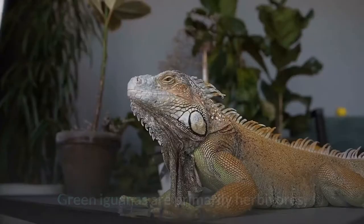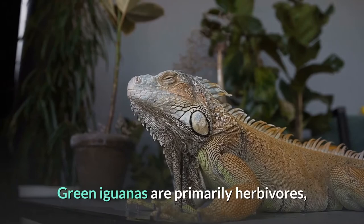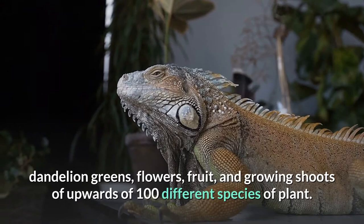Green iguanas are primarily herbivores, with captives feeding on leaves such as turnip greens, mustard greens, dandelion greens, flowers, fruit, and growing shoots of upwards of 100 different species of plant.